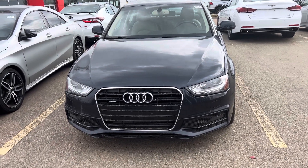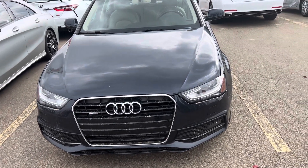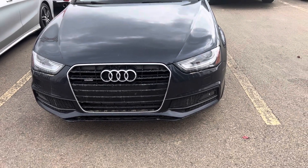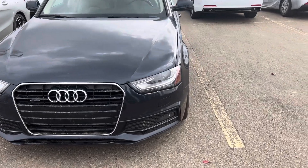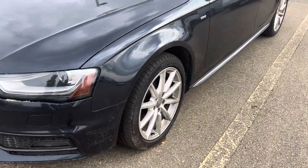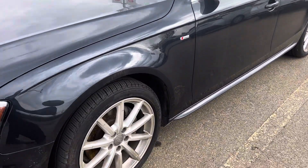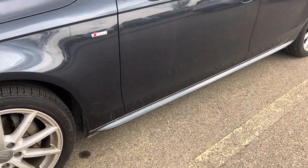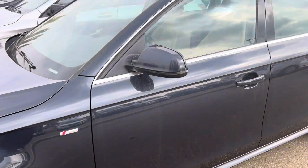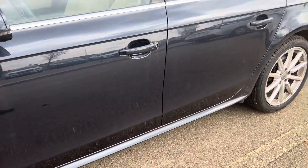Hi, this is Bob from St. Albert Honda. Wanted to do a quick walk-around video of this 2015 Audi A4. This one is a really dark blue.